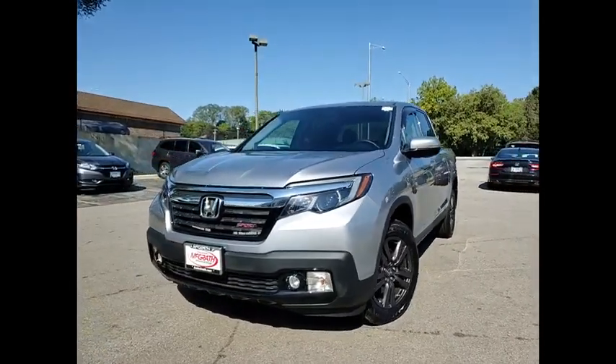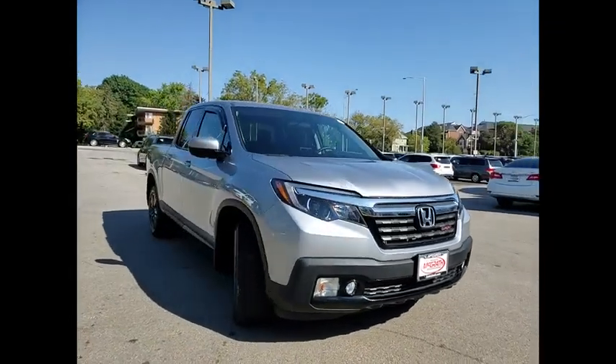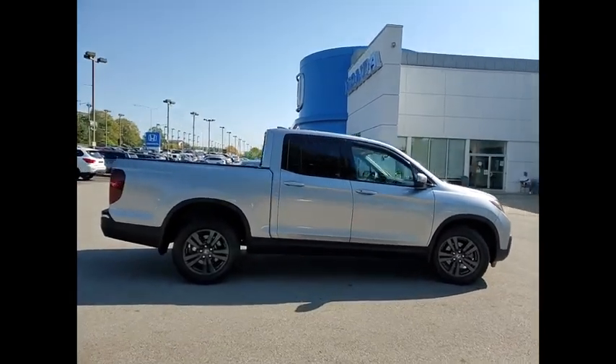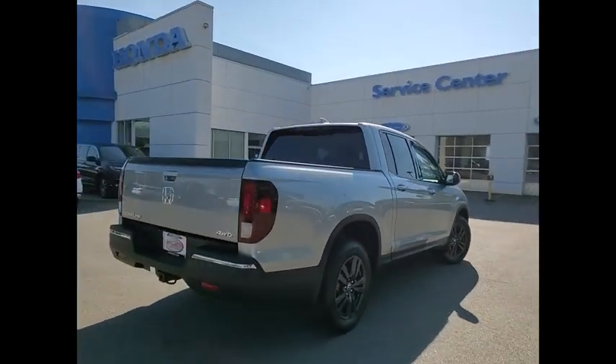We are pleased to show you the 2019 Ridgeline. The Ridgeline was designed to give you exactly what you need to get the job done. And with Honda quality built right in, this truck can be with you for the long haul. This vehicle has less than 25,000 miles.